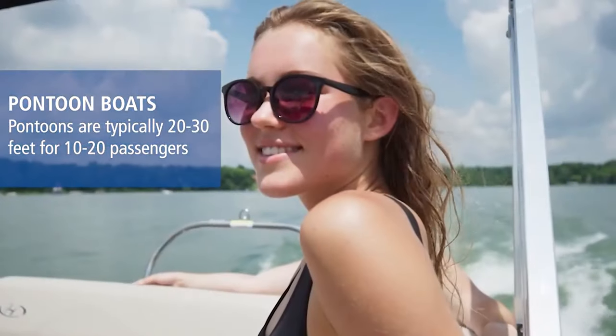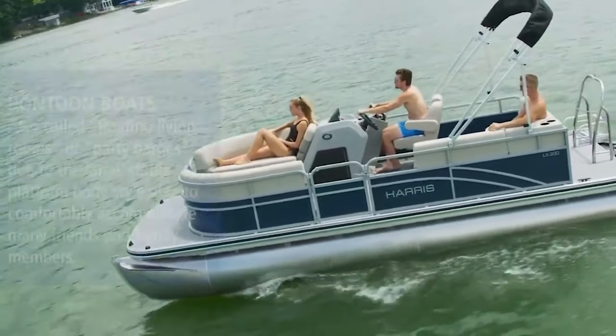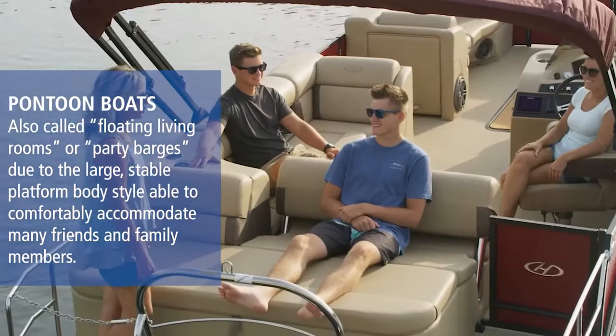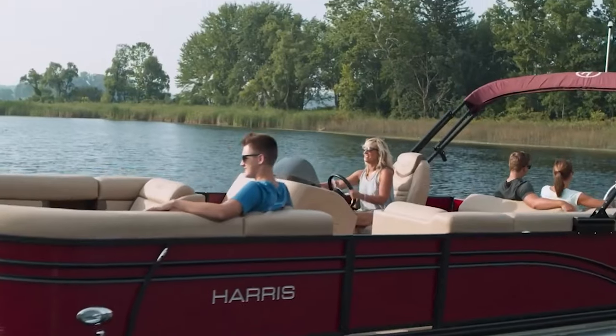Pontoon boats are going to maximize that square footage by being a floating platform on the water, and they're also going to be very stable with how wide the pontoons are apart. And with all that square footage and deck space, that's all more room for more family and friends to get out on the water.